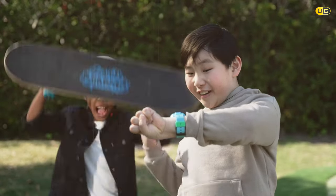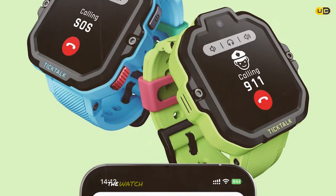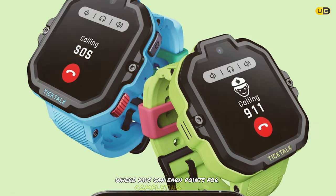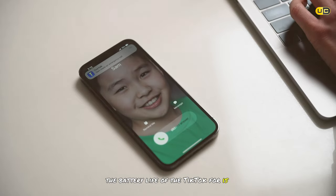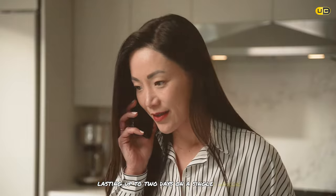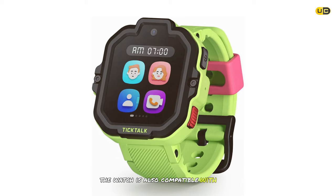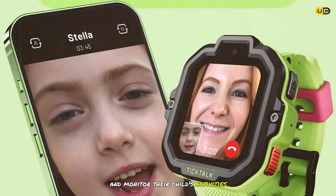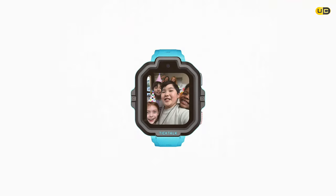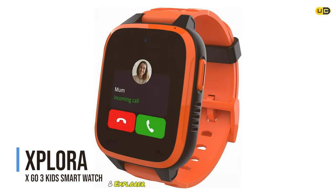In addition to its safety features, the TickTalk 4 offers a step counter, a camera for capturing favorite moments, and a reward system where kids earn points for completing tasks. Battery life lasts up to two days on a single charge, and the watch is compatible with both iOS and Android devices.